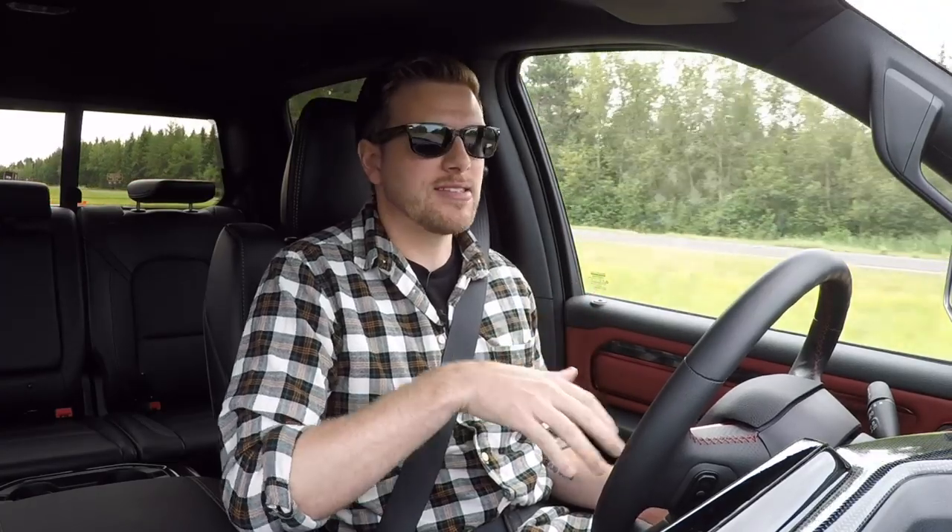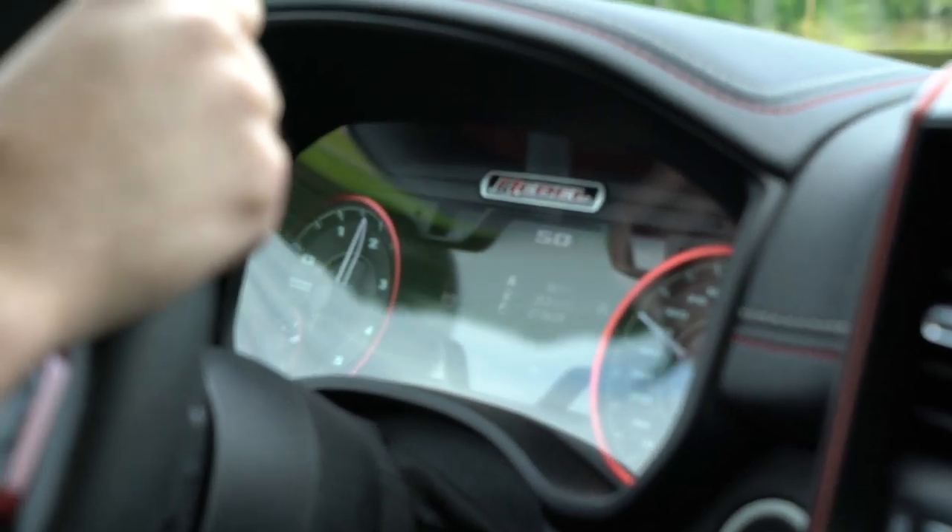It's worth pointing out that this is a Rebel trim and it does have the big knobby off-road tires, which means it won't be as efficient as, say, the base Tradesman model, which would compete more directly with those numbers we mentioned for the F-150 and Silverado. But again, 25 miles per gallon — that's pretty good for this truck.